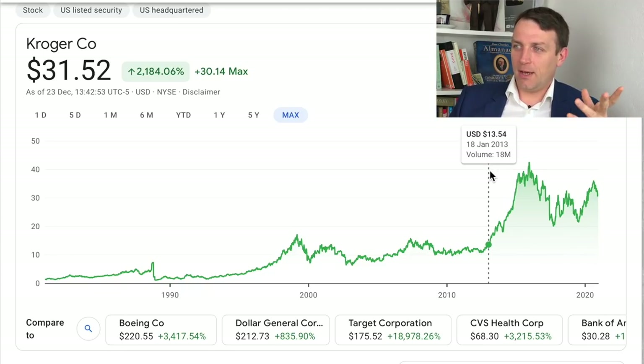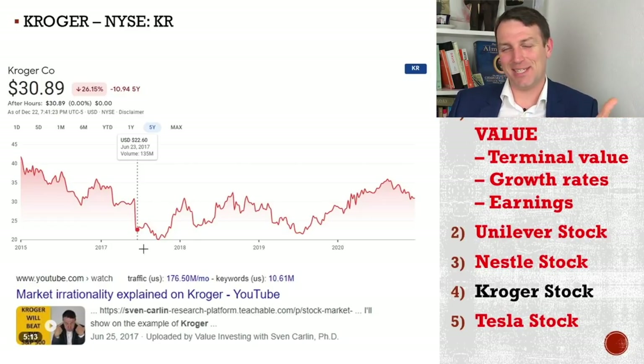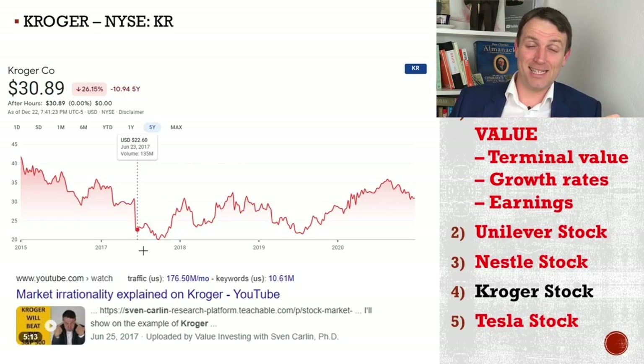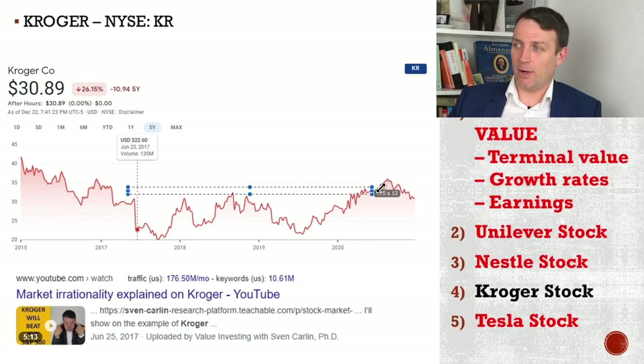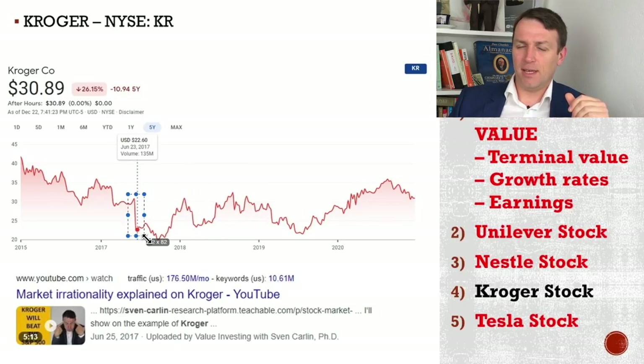I made a video about Kroger — one of my first videos — I'll put a link in the description below. When this dropped in 2017 after earnings, I showed how the market was totally irrational and how Kroger would beat the market, because this drop was irrational. A few months later, the stock was already 50% up. It went up and down, and now is 50% up. I think we have beaten the market since I did this. But let's look at the fundamentals and what to put into our template.